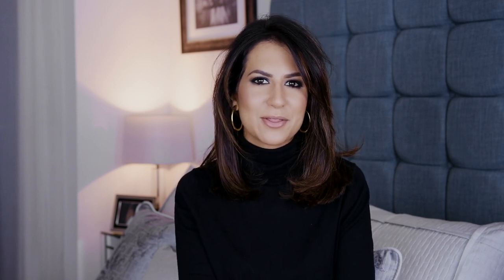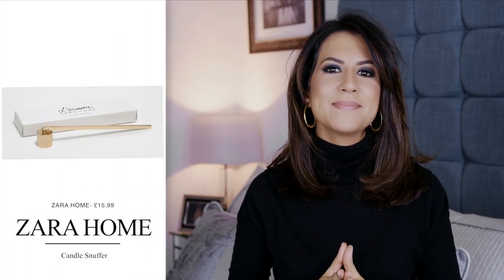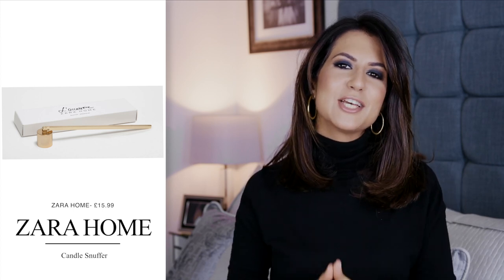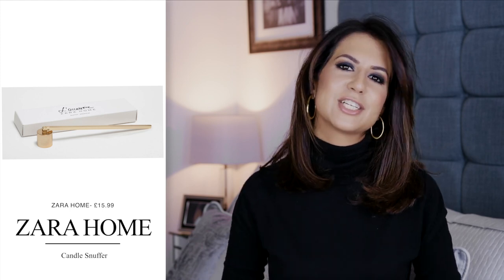For £20, it's a beautiful candle to give someone - the little tassel on the lid is a perfect addition. It can also be a great housewarming present, and it's a great gift for someone you don't know that well because it's a neutral scent. Next up is something to add to that candle: this gold candle snuffer from Zara Home at £15.99. I think it's a great addition - it looks really dainty and beautiful as decoration, and makes for a more complete gift if you want to give something a little bit bigger.